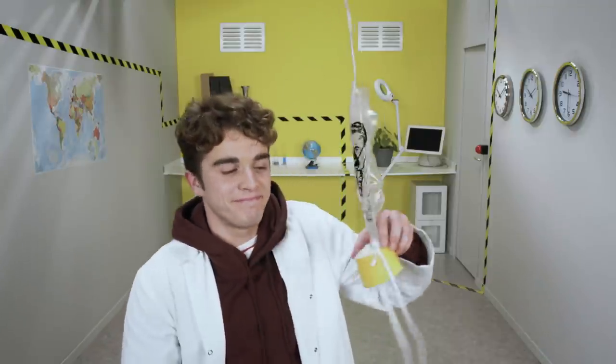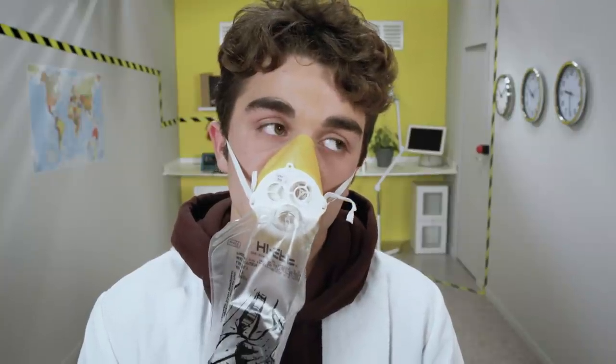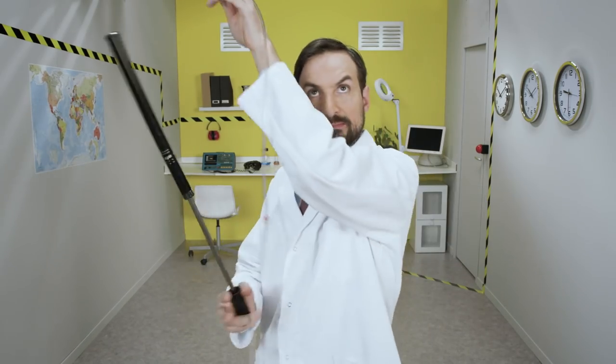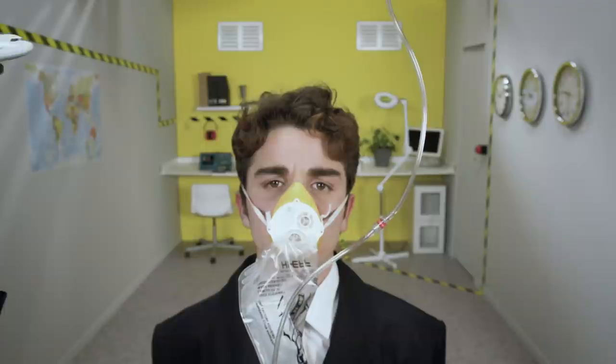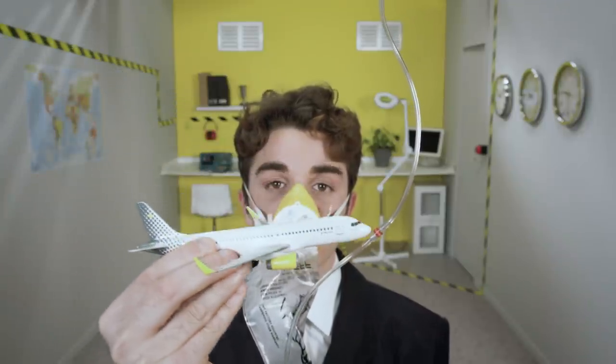Oxygen masks are also available to passengers, but they only drop down in case of emergency. The process is different here, as the mask is supplied by a cartridge which, thanks to a chemical reaction, generates oxygen. Although these masks are simpler than the high-tech masks intended for the pilots, everyone on board is nevertheless equipped to breathe during the time required for the pilots to bring the plane down to an altitude where the air is breathable.